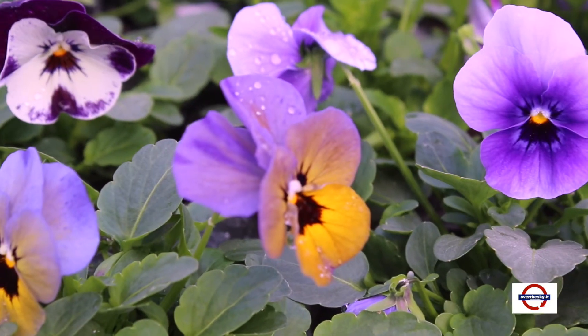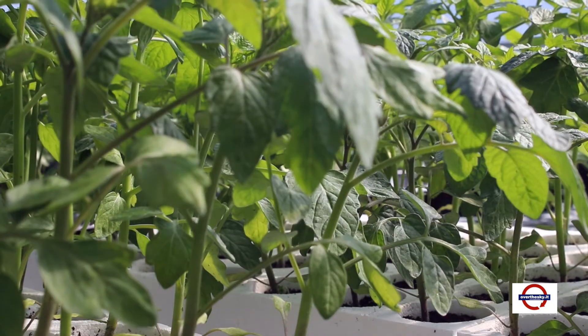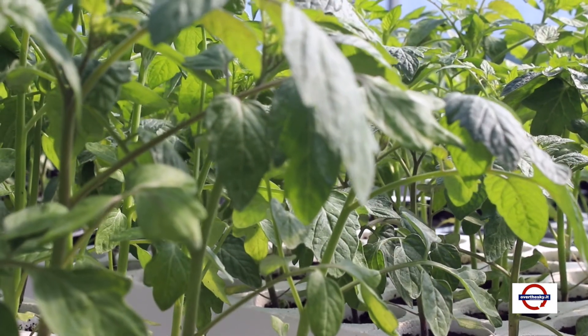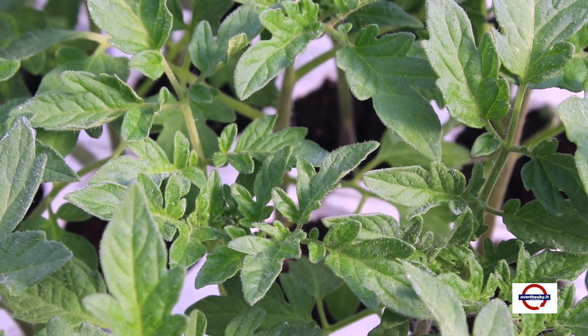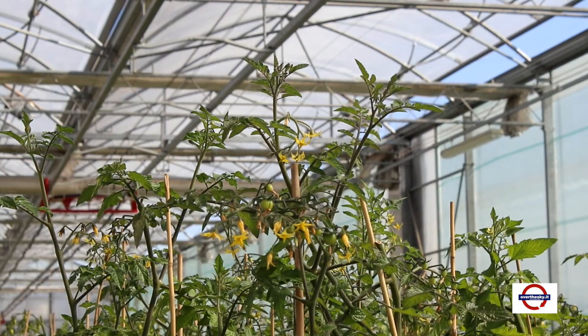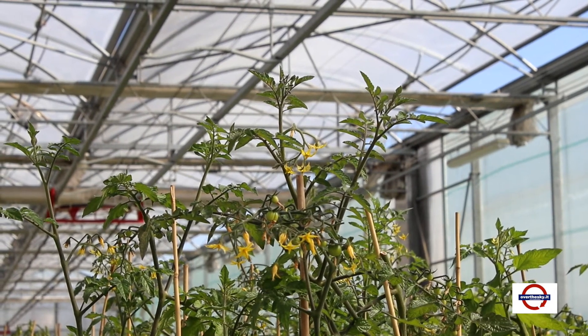In questo momento siamo all'interno di uno dei settori più caldi della serra, dove vengono coltivate le piantine di pomodoro, di peperone, di melanzane, di zucchine e di cetrioli.